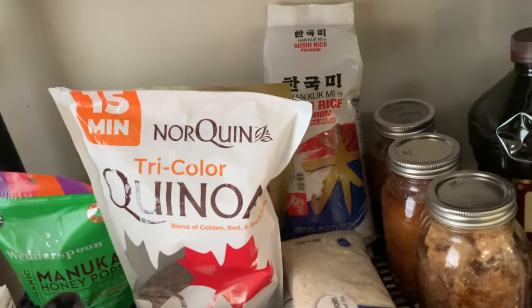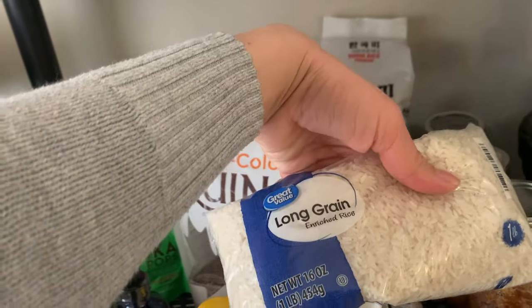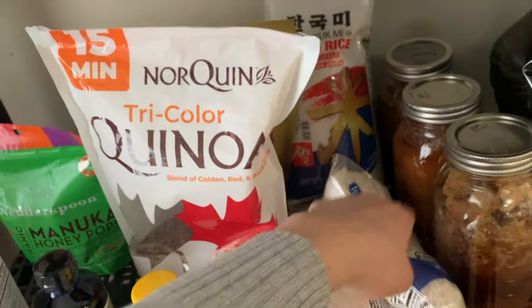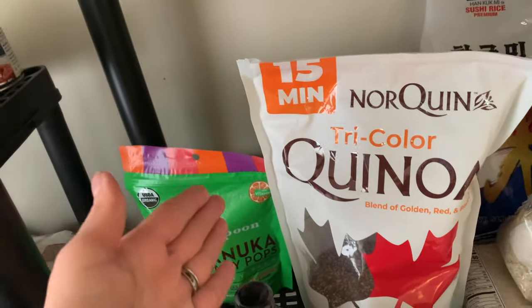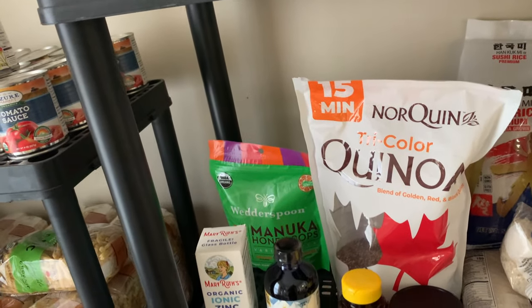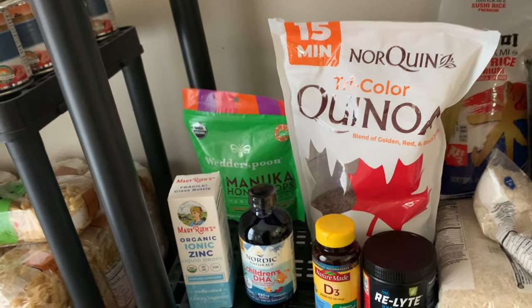These are for rice socks — I bought a bunch once thinking I was going to make way more than I did. We enjoy doing sushi nights every once in a while. We have quinoa, which I'm not sure we'll ever eat through. I've been trying so hard to get through these bags. I don't know if we'll buy this in bulk again because we just don't eat it that often — maybe once a month.